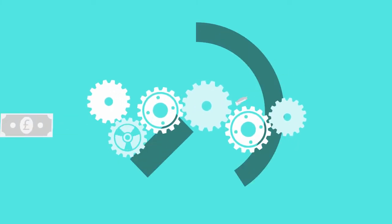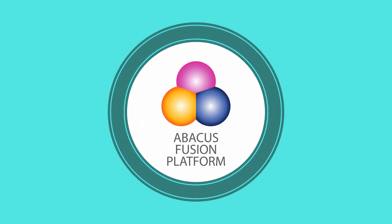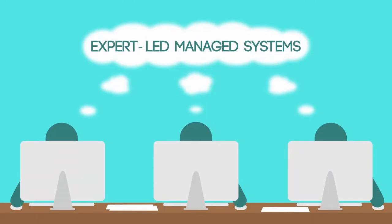No investment is required in costly hardware. The technology is all software based on Abacus' unique Fusion platform, and is easy and low cost to integrate, both for lottery and retailer, with our expert-led managed systems.